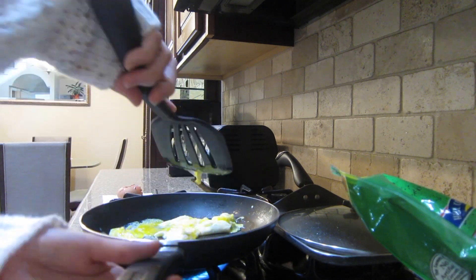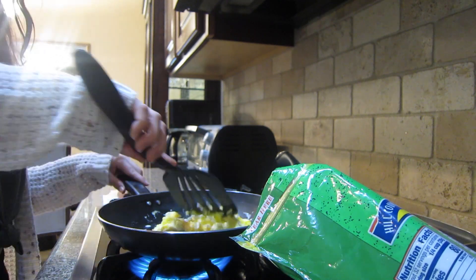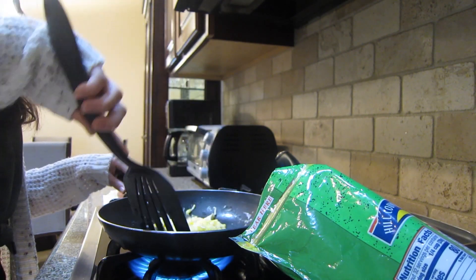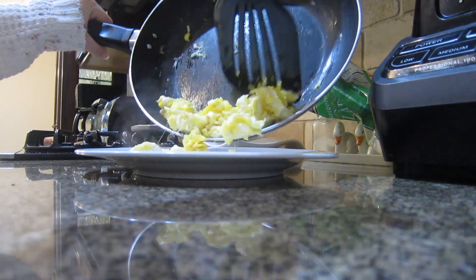And then I just do normal bathroom stuff. I took out my retainers, and then I turned off my pump so I could take a shower, and I also just went ahead and brushed my teeth.